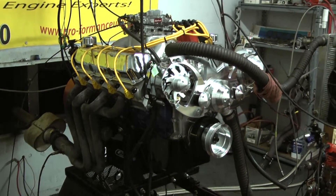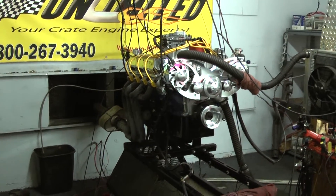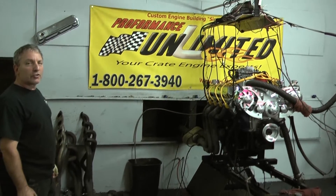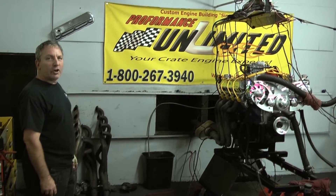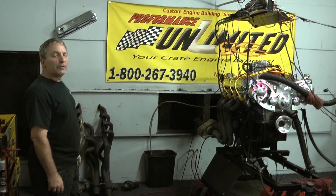You're looking for a real beast, this is it right here — 501 cubic inch big block Ford. Performance Unlimited custom building engines. Looking for a real beast? Give us a call: 1-800-267-3940. Enjoy our videos. Thank you.